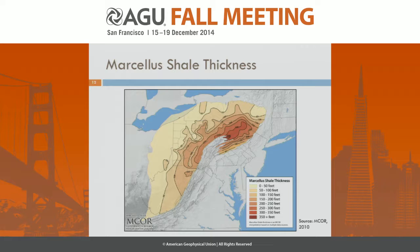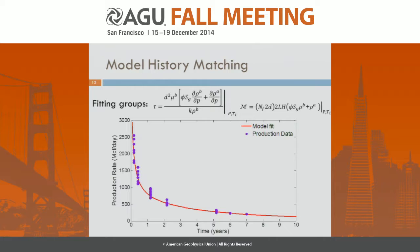This map of the Marcellus Shale thickness shows why we split the Marcellus into two regions: in the northeast of Pennsylvania, the Marcellus is much thicker than in the southwest, and consequently the wells are much more productive in the northeast.